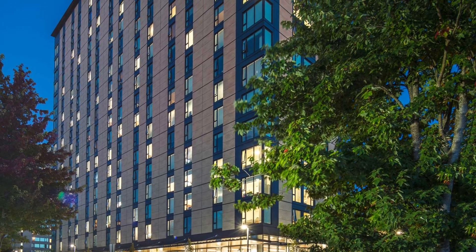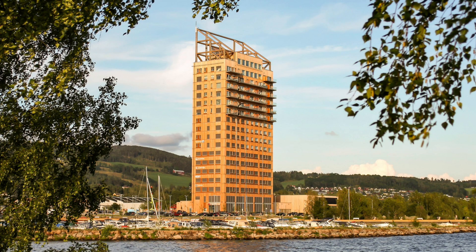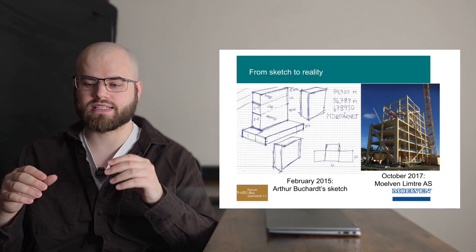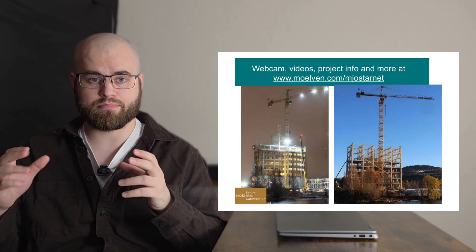To see what CLT can do, let's look at some of the most exciting examples already built around the world. One landmark project is Brock Commons Tallwood House in Vancouver, Canada, completed in 2017. This 18-storey student residence was at the time the tallest CLT building in the world, and its structure went up in just 70 days — an astonishing pace for a high-rise — perfectly demonstrating how CLT can deliver both speed and sustainability without compromising safety or quality. Another great example is Mjøstårnet in Norway, standing at 85 meters tall, completed in 2019, currently one of the tallest timber buildings on the planet. It uses a mix of CLT and glulam and has become a global symbol of what timber construction can achieve in terms of scale, ambition and design.